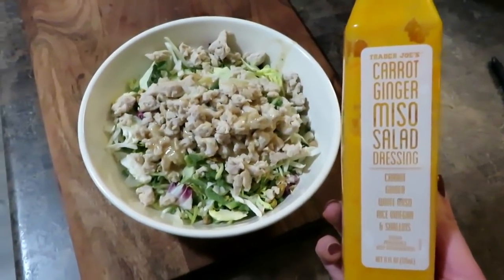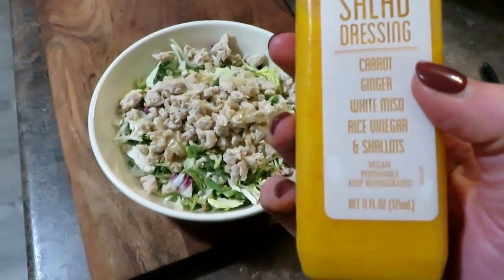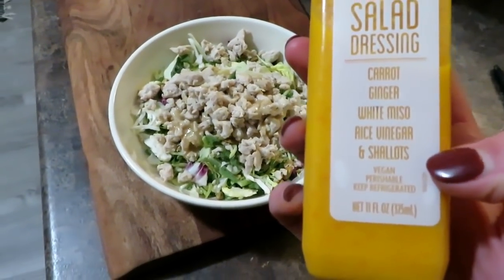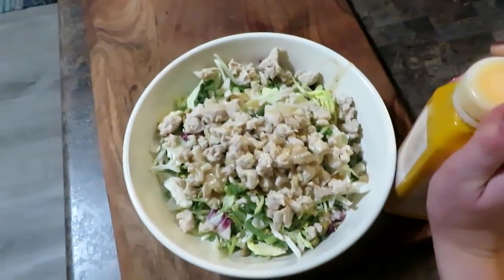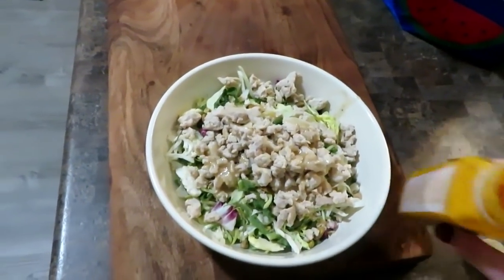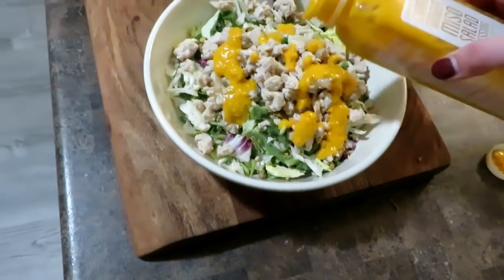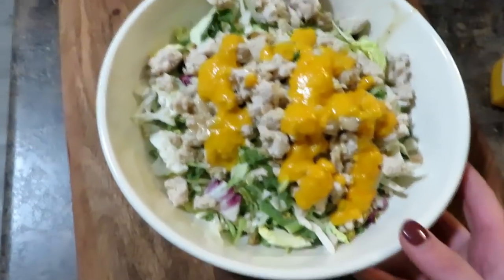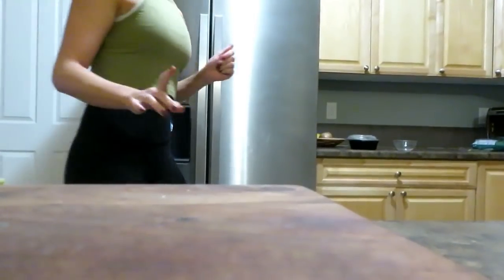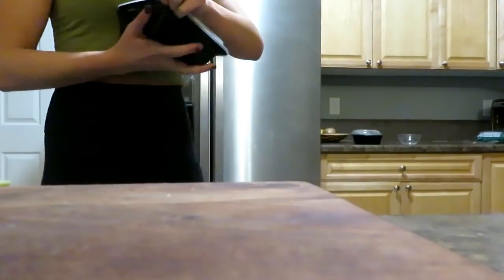I got this at Trader Joe's. It's a carrot ginger miso salad dressing and seriously this is all that's in it: carrot ginger, white miso, rice vinegar, and shallots. With this dressing you really want to shake it well because it clumps together. I eat really colorful foods, I'm figuring out. I'm actually going to add a little bit of goat cheese too because I feel like it'll be really good.